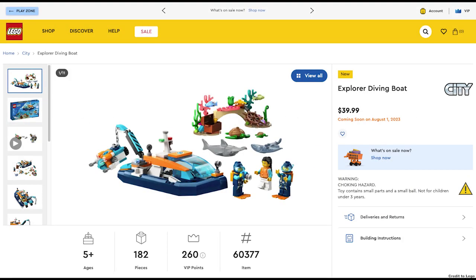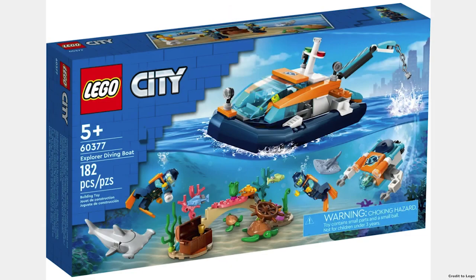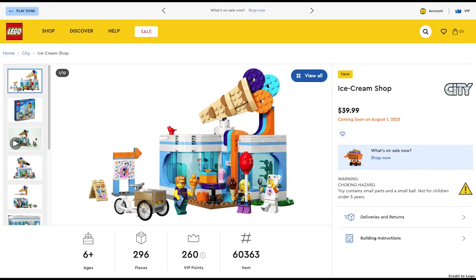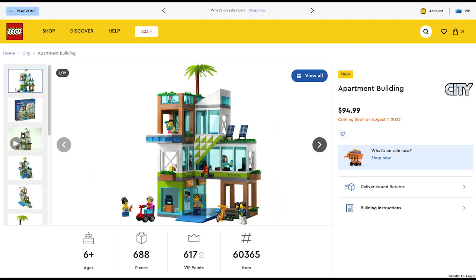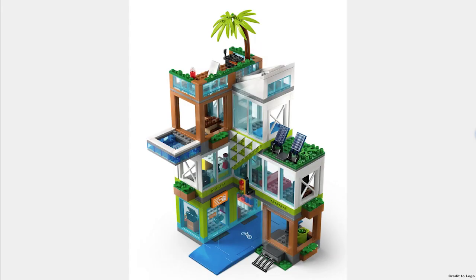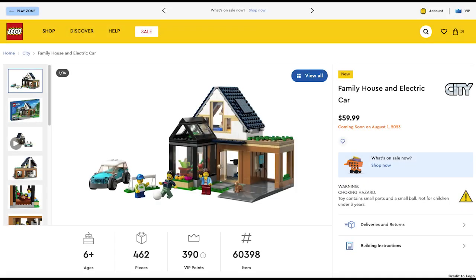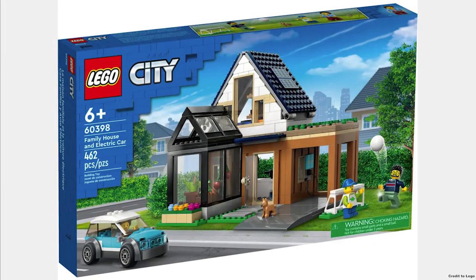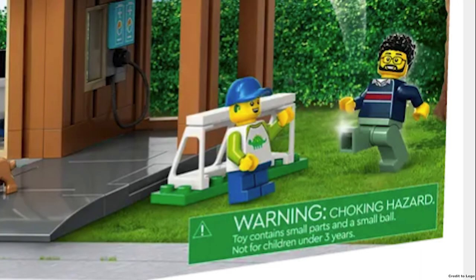Next is the Explorer Diving Boat for $40 — it has some cool colors and animals but it's not worth it. The Ice Cream Shop seems a little lackluster for $40; $30 would have been the better price, but I do like the shop mascot. Next you have the Apartment Building for $95 — I like the concept but some design choices seem questionable, like the random studs on the side. The Family House for $60 has a funny name because it's called 'Family House and Electric Car' — why not just call it a family house? I do like having just a regular house though, and the hearing aid print is pretty cool.